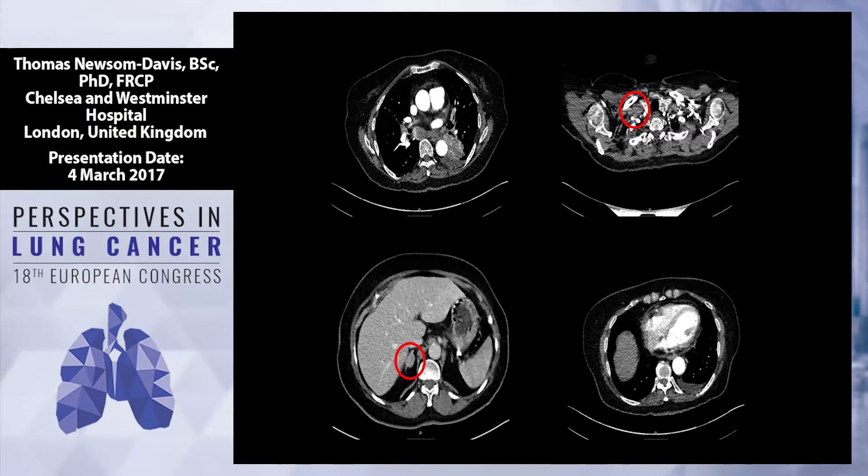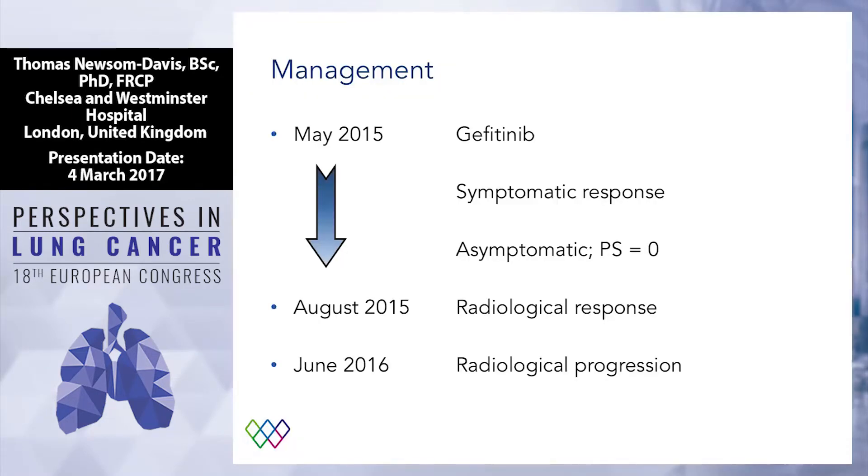This was a scan at diagnosis. You can see in the top right-hand corner there's a supraclavicular lymph node highlighted in red. She's got a primary in the top left-hand corner in her left lower lobe, an adrenal metastasis highlighted in the bottom right-hand corner, and a small effusion on the left-hand side as well. None of you will be surprised to hear that she started an EGFR TKI — chose gefitinib — because given her age, something with a slightly more favorable side effect profile would be better. She had a fantastic symptomatic response, and within a month she was asymptomatic, with a performance status of zero. A couple of months later, she had a radiological response as well. So far, so good.